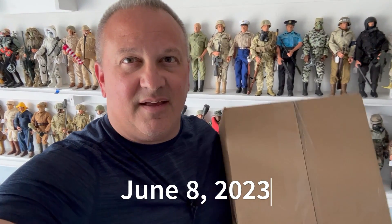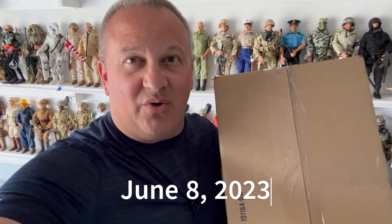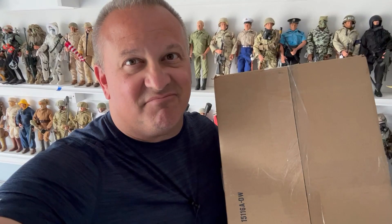Ladies and gentlemen, I hold in my hand the last G.I. Joe I need for my collection. Wait, didn't we do this one already? Ladies and gentlemen, I hold in my hand the last G.I. Joe I need for my collection. Stick around.